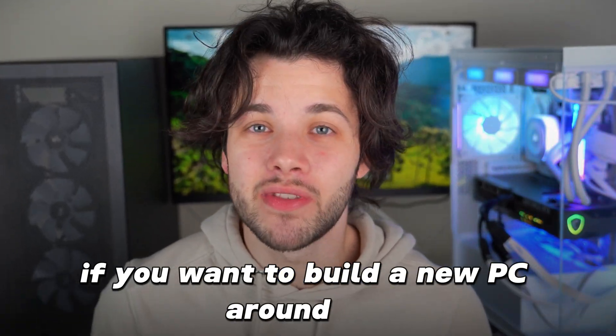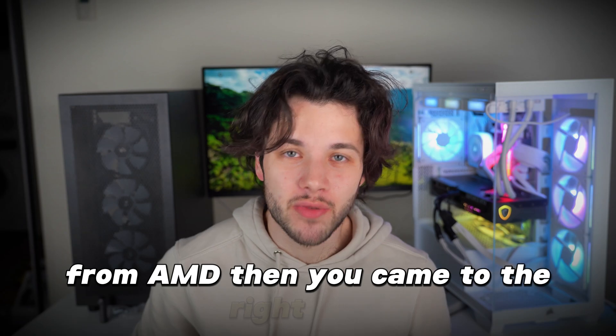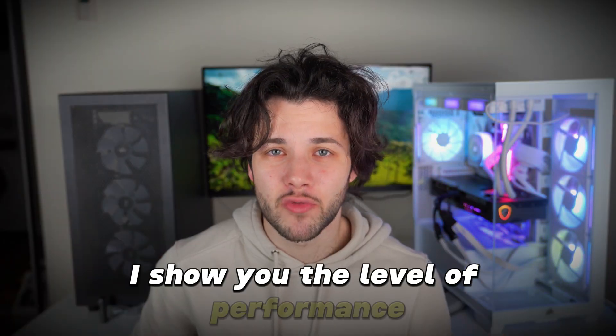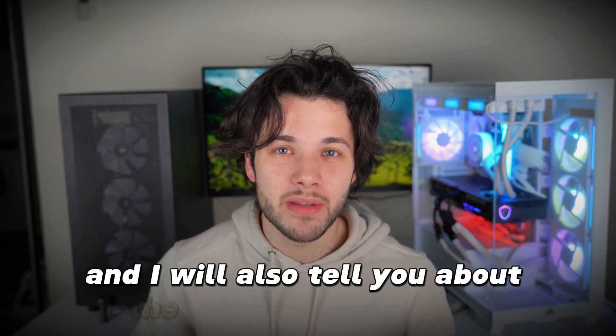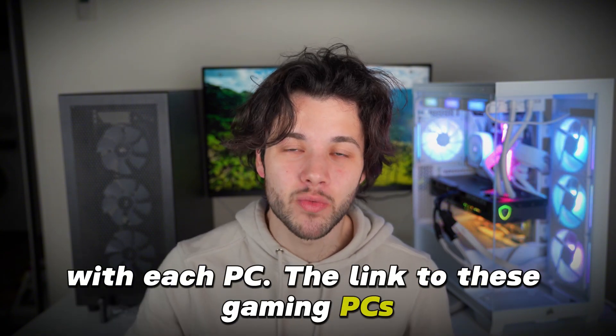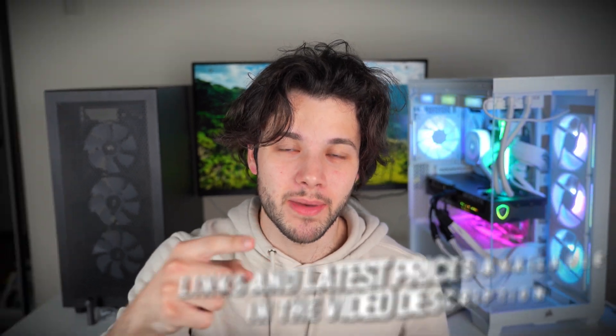If you want to build a new PC around the RX 9070 XT from AMD, you came to the right place. I'll show you three different PCs with this graphics card at three different price points: the cheapest PC, the best value one, and then the fastest one for gaming. I'll show you the level of performance you can expect in different types of games and I will also tell you about the best monitor to pair with each PC. The links to these gaming PCs will be down below in the video description with the latest pricing and availability in your region. My name is Valentino, and with that said, let's start.